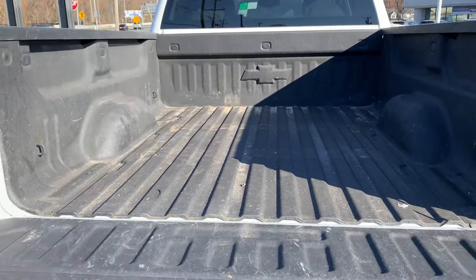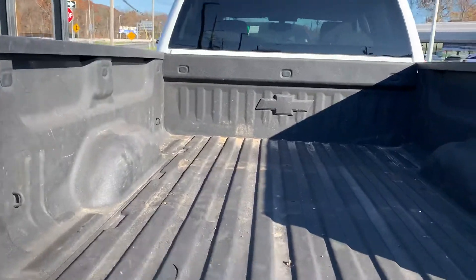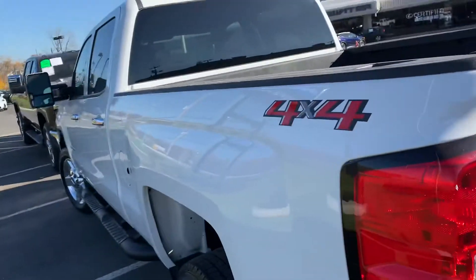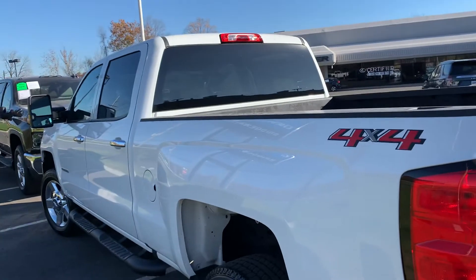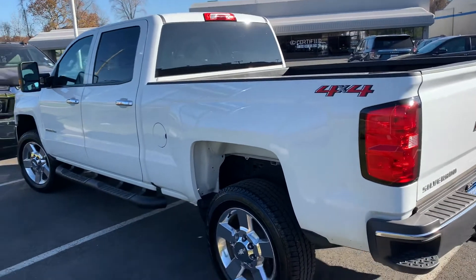I actually took this one on trade from my customer. He gets a new one every couple years whether he needs it or not. Most of the miles on this are from running back and forth to Lake George where he had a home, so mostly highway miles.